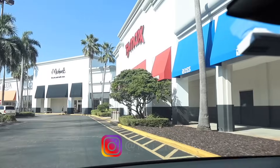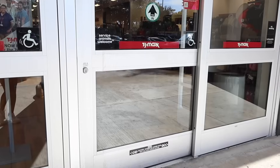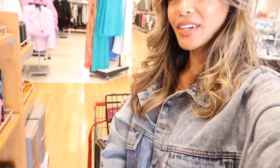Definitely subscribe and check out the other videos as well. Let me go ahead and share the Delray Beach shopping spree video with you. I'm not sure which store I want to start off with — both stores are usually really good — but let's go ahead and start off with TJ Maxx. I just got myself a cart.